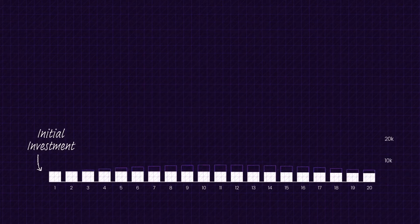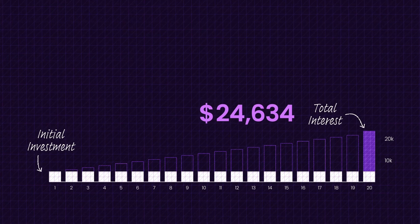For example, if you invested $5,000 over the next 20 years with 8% compounded returns, you'd have $24,634. Not bad, right?